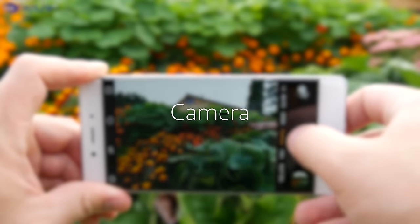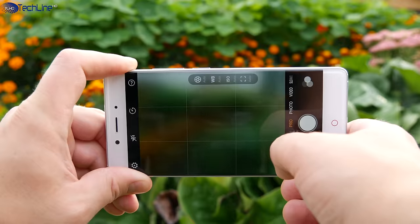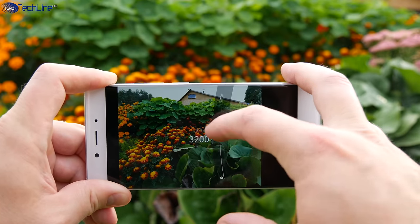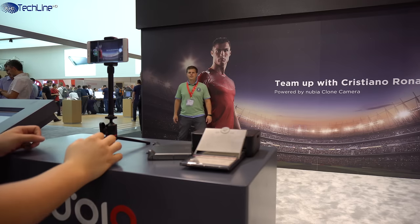The camera app can take pictures very fast and there are quite a few shooting modes to choose from. For example, you can adjust camera settings in Pro mode or play with the camera family apps. One of my favorites is the clone mode, which works pretty well.